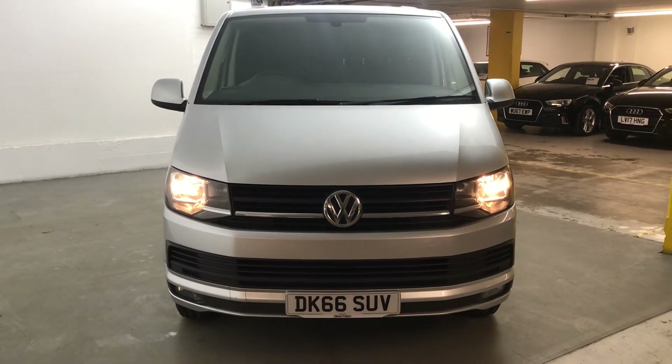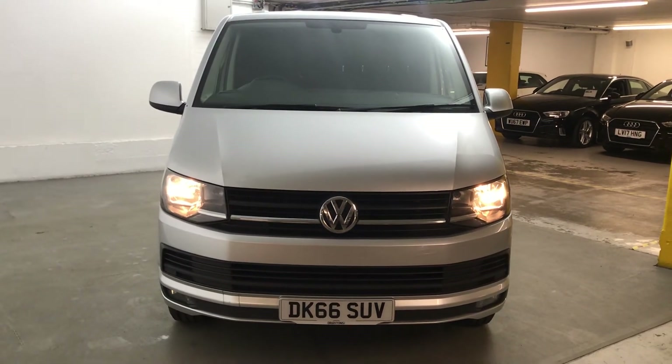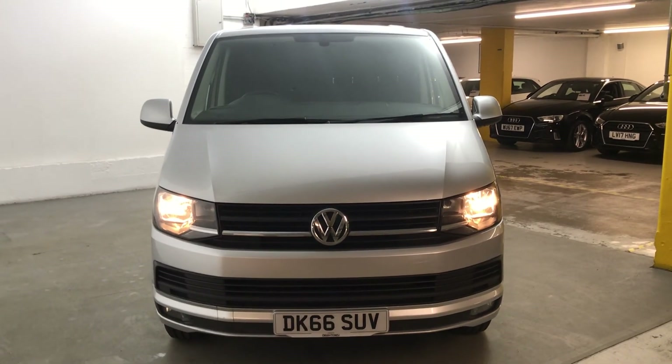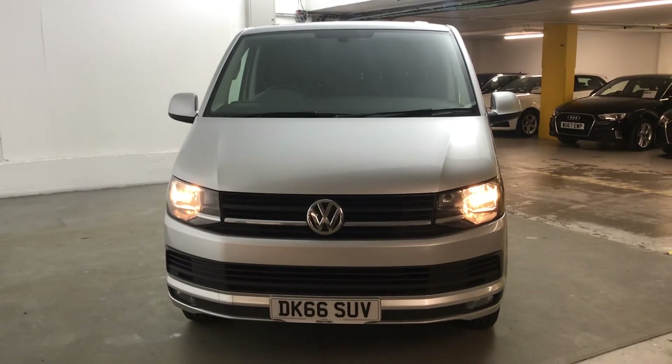It will come with 6 months gold warranty, which can be extended for as little as £199. And if you need any finance, we do have a range of finance options available. If you need any more information on this van or any of the cars we have in stock, please go to draytons.co.uk. Thank you.